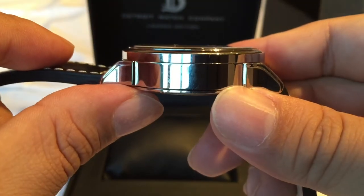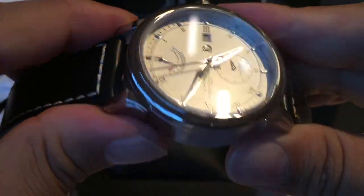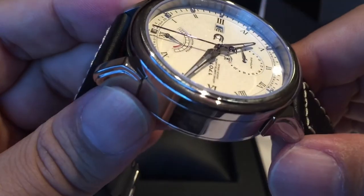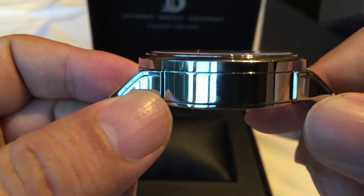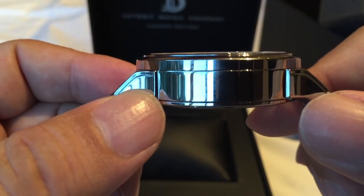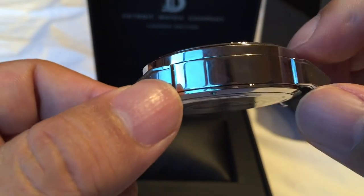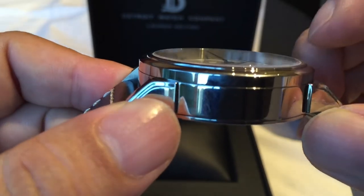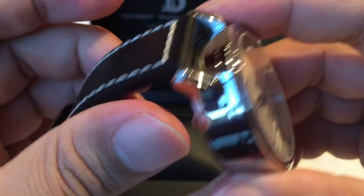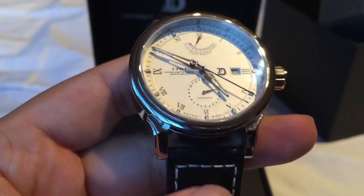Each of these case backs will be customized with the number of the launch edition — sapphire crystal, stainless steel construction, and water resistance to five atmospheres. I was curious about the crystal — it looks like it has an anti-reflective coating. It does reflect but doesn't glare quite as badly as a non-coated crystal. It is a flat crystal, perfectly flat across the watch with no curvature, and just ever so slightly raised. It's a nice fit and finish.